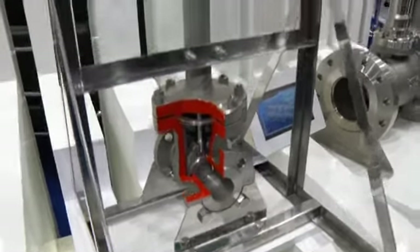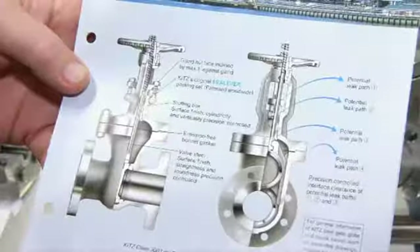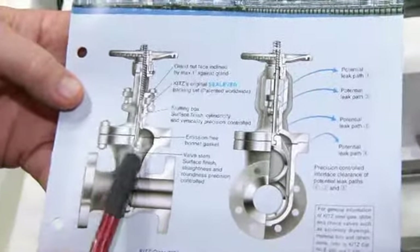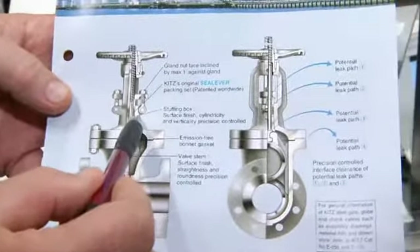Speaking about the technology side of the valves, how exactly is the valve put together to make it environmentally friendly? Well, as you can see, we have a valve here that's a gate valve and the stem rises and comes through the packing. The packing seals anything that's going to the atmosphere. If a manufacturer — in our case, if we design a valve properly with a proper fit, the proper tolerances, and then good packing, it works.